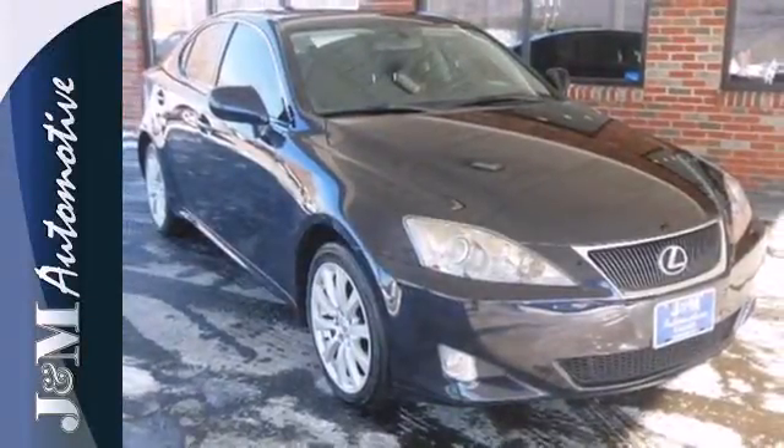This IS250 offers sleek style, amazing handling, and unbelievable acceleration. Take it for a test drive today.